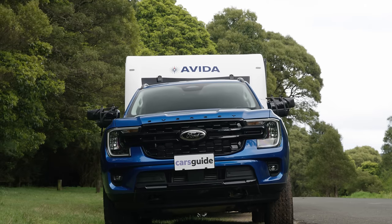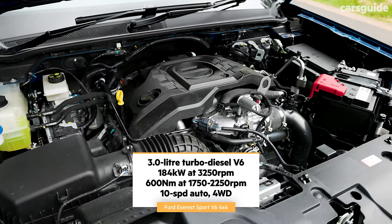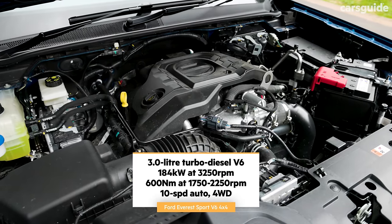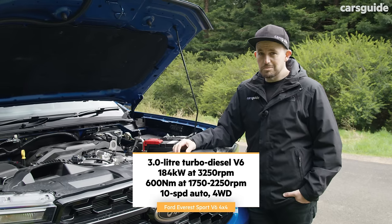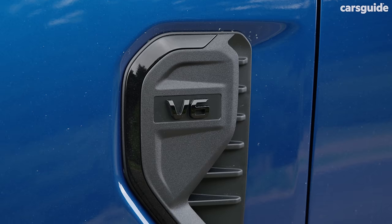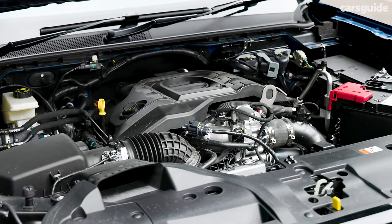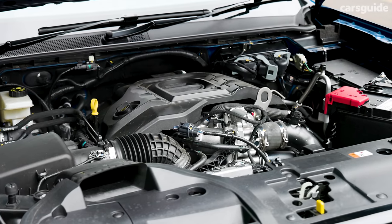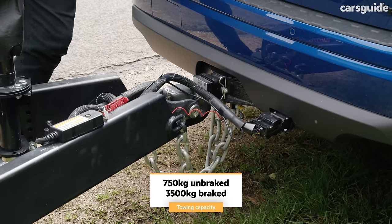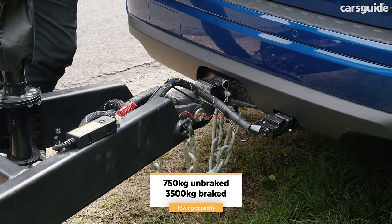Before we hit the road, let's consider what's powering this Everest. It's a three-litre turbo diesel V6 engine — the flagship engine in the Everest lineup — paired with a 10-speed automatic transmission and full-time four-wheel drive. The V6 brings an extra 30 kilowatts and 100 newton metres over the four-cylinder versions. Unbraked towing capacity is 750 kilos, and maximum brake towing capacity is three and a half tonnes.